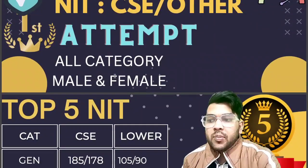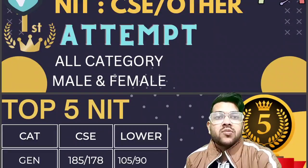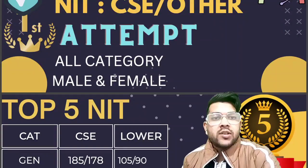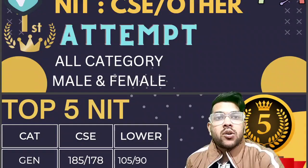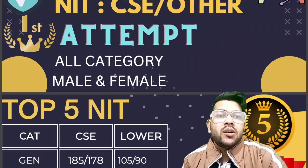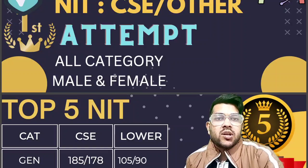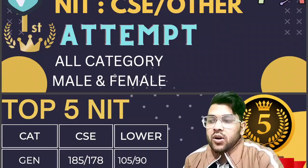First of all I will talk about the top 5 NIT colleges and how much marks you need — I am providing marks-wise information and will try to provide percentile-wise soon as well. If you want marks versus percentile data for different difficulty levels — easy, moderate, and difficult — you can watch my other video, the link is in the description box.